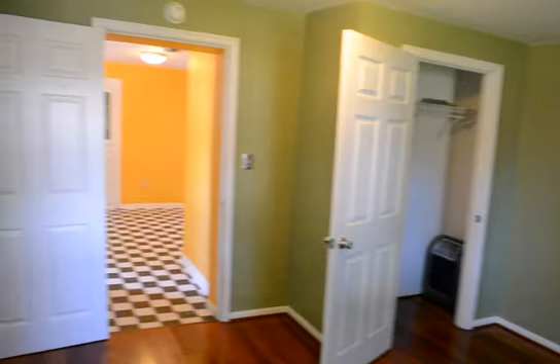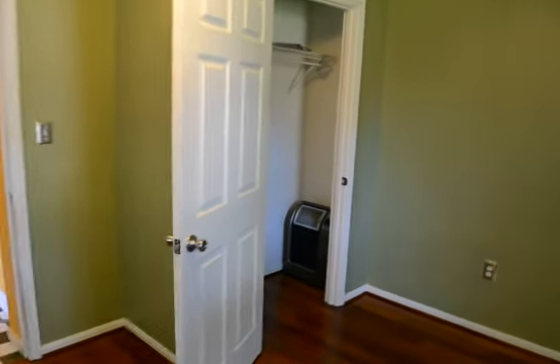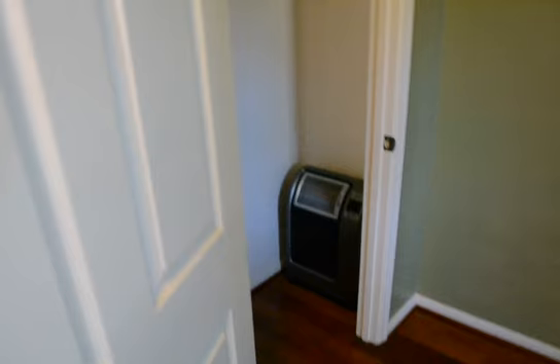In addition to the house, it's got hardwood floors and its own separate heater.